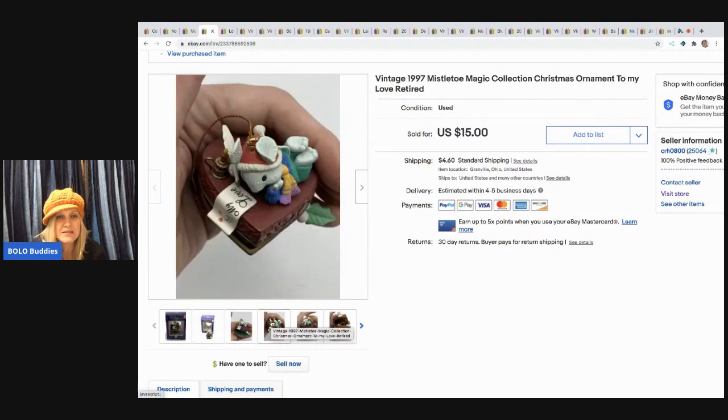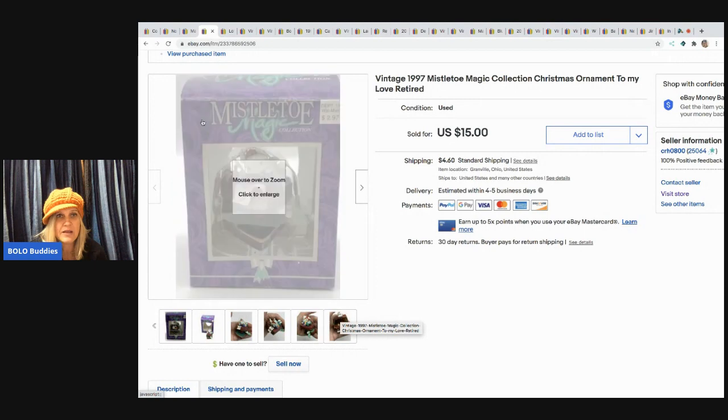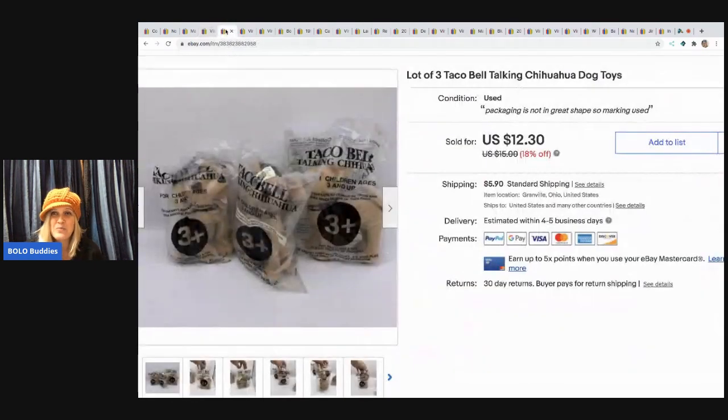I usually take items out of the box and hold them in my hand to show size and give people a better view at different angles. The next item I sold was these Taco Bell talking Chihuahua dogs — they're a known bolo, like a Happy Meal-style toy from Taco Bell. I got these at a garage sale for a buck and they sold really fast for $12.30, buyer paid shipping.